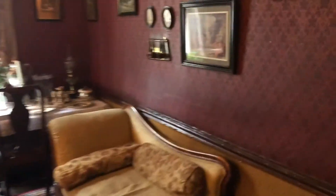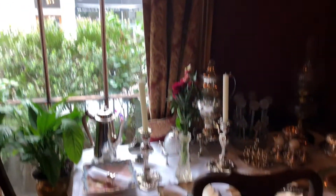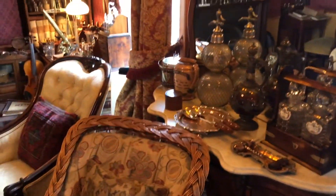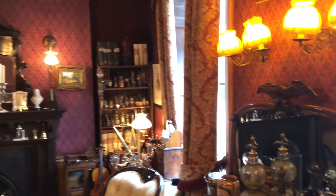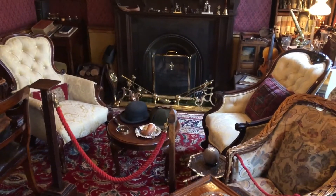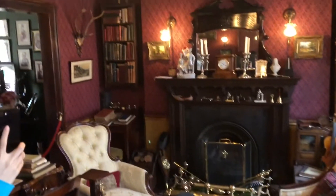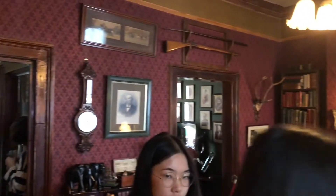Ladies and gentlemen, welcome to 221B Baker Street, home of the world's most famous detective, Sherlock Holmes, and his dear friend Dr. Watson. Please don't touch the items on display, but you can take photographs. Here on the first floor, the room to my right is Sherlock's bedroom, where you'll find parts of his many disguises, including his makeup set, and a whole host of real-life serial killers on his wall.